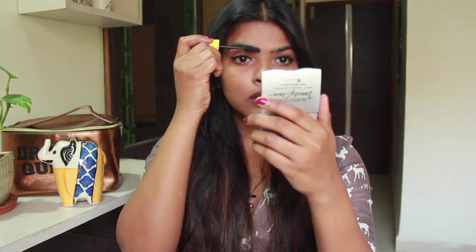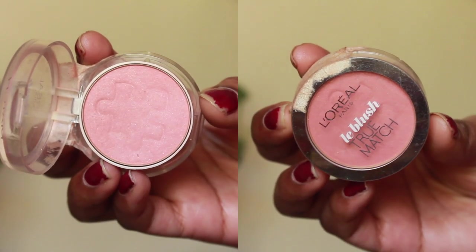Don't close your mascara wand — just use whatever is left in it to fill in your eyebrows, in a slow and steady motion. For blush, I'm using the L'Oreal blush today. I broke my blush side, but I've used the same brush the blush came with. Just smile and apply.